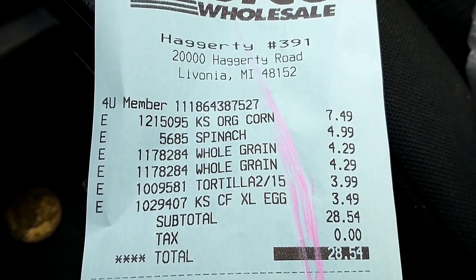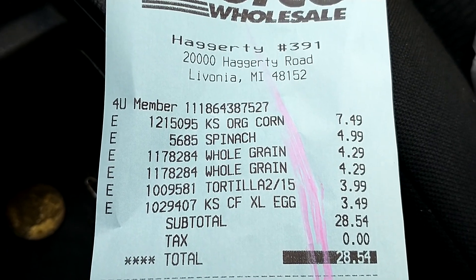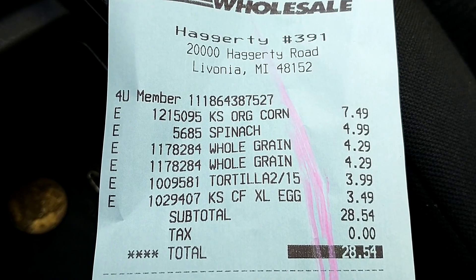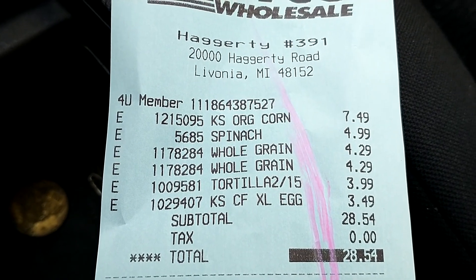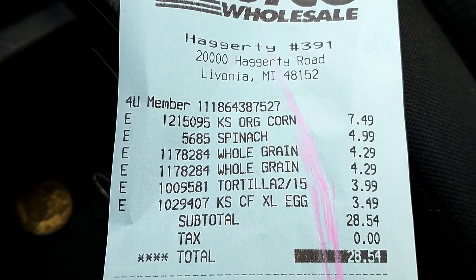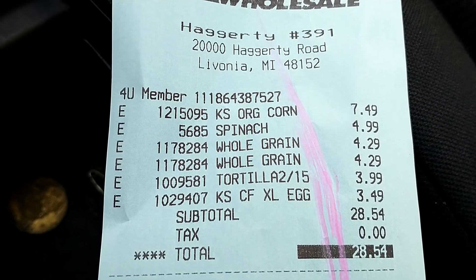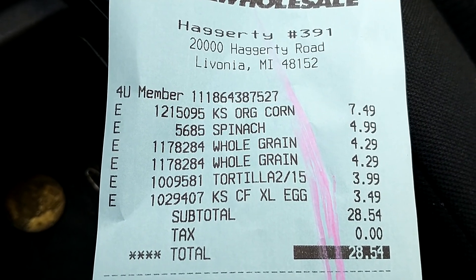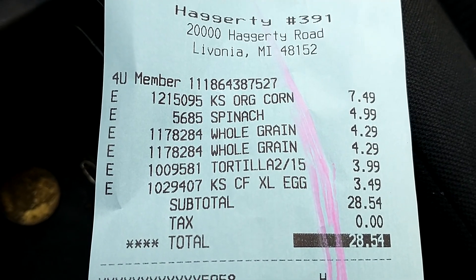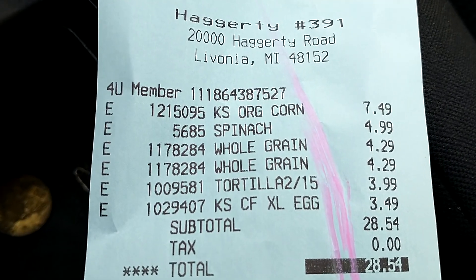We have whole grain bread: each loaf is $4.29, so both are $4.29 each. The tortillas — that pack of two packs of 15 each — is $3.99. And 24 eggs is $3.49. This all amounts to $28.54, so that's the money I've spent at Costco.